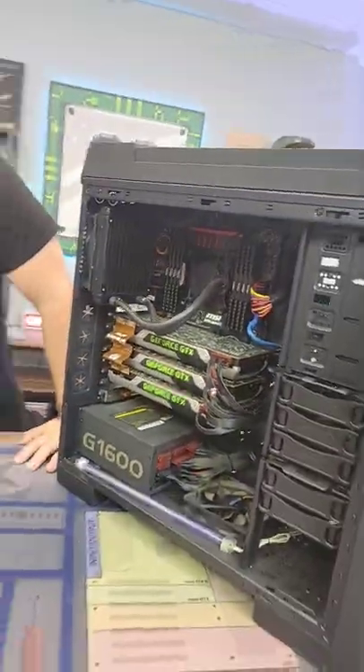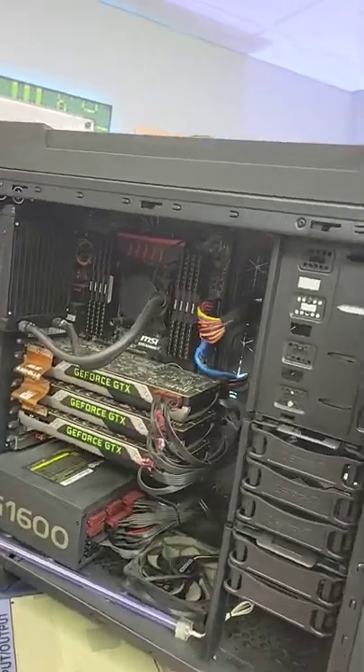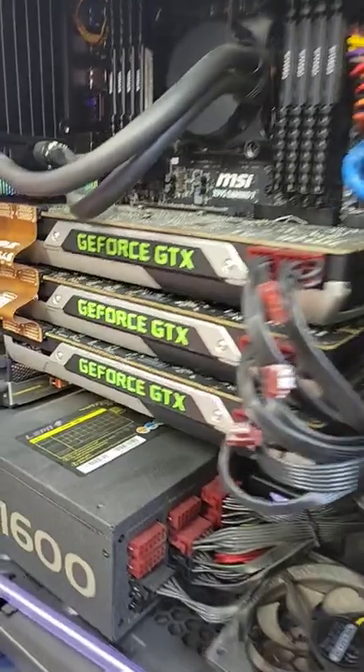So what do you guys got here today? What we have is a very interesting gaming PC that was a trade-in over at PC Bros, and it features an i7-5960X and three 980 Ti's.